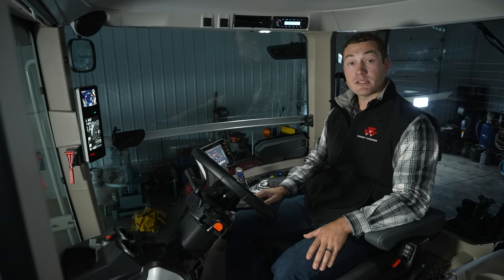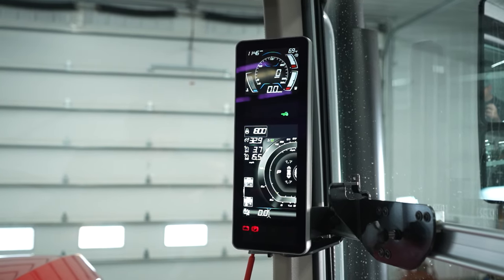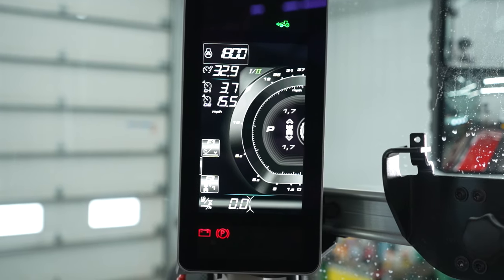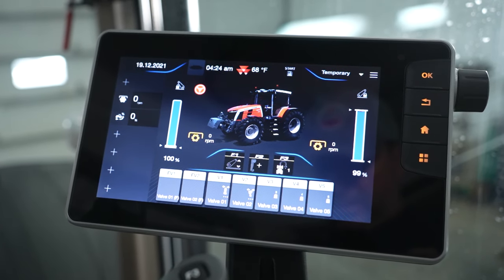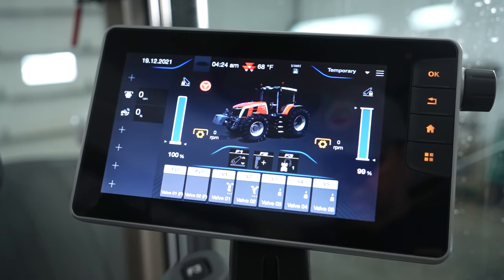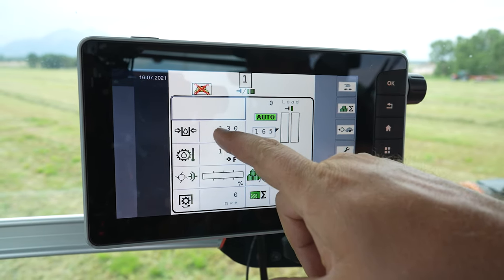In the cab of the 8S, there are two main screens. The first is the V display, which is on the front right pillar. This showcases information like fluid levels, temperature, engine speed, ground speed, transmission statuses, and a productivity counter. The second screen is the Datatronic 5, which houses all tractor settings for engine, transmission, hydraulics, guidance, and is ISO bus ready. If you need even more screen space, a FieldStar 5 can be added as an extended monitor.